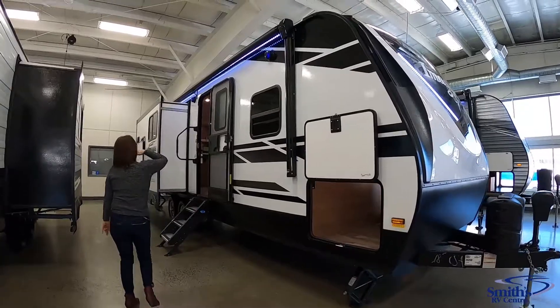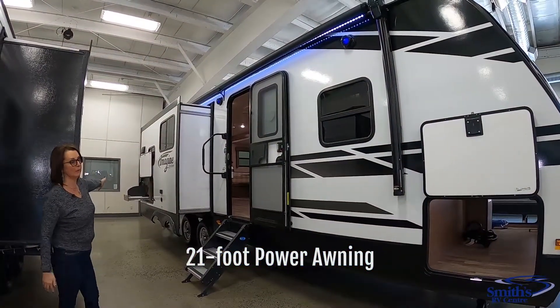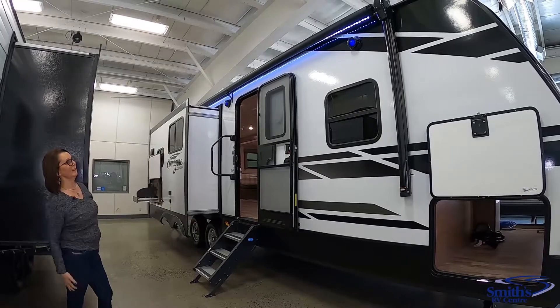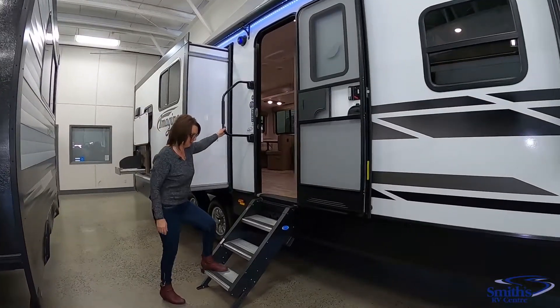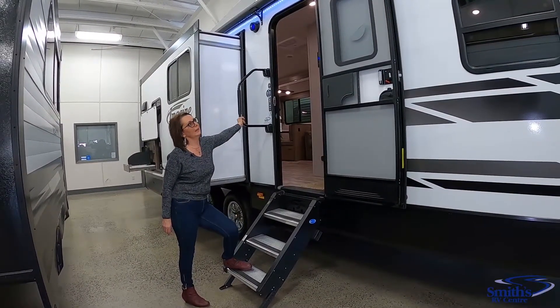Coming along here, you've got the large awning that goes right across the front slide, which boasts a beautiful outdoor kitchen. You've got your speakers up there, and they've put a little extra lighting in for some ambiance, with lighting all underneath your awning. You've also got the Morryde steps — these are very sturdy so you won't get that rocking inside your trailer — and a large grab handle to get into the trailer.